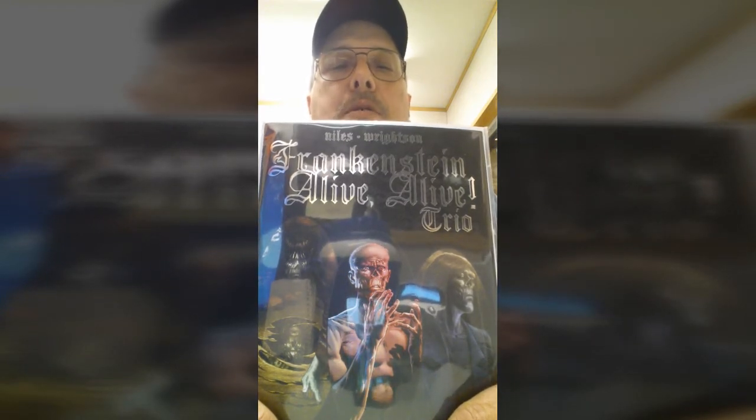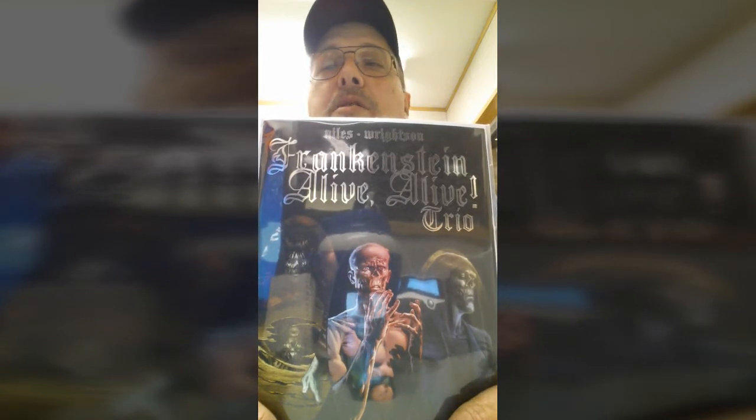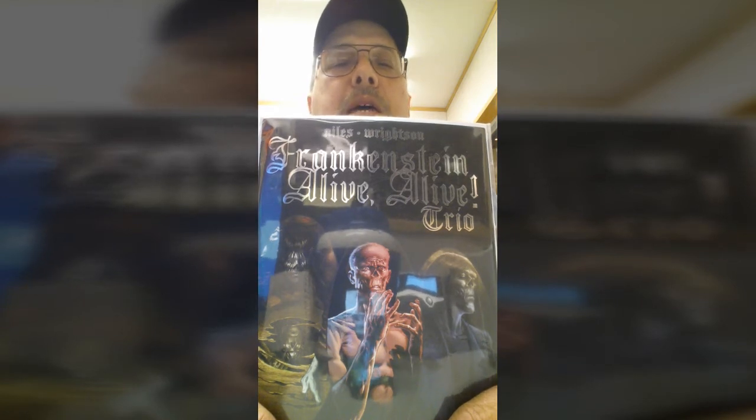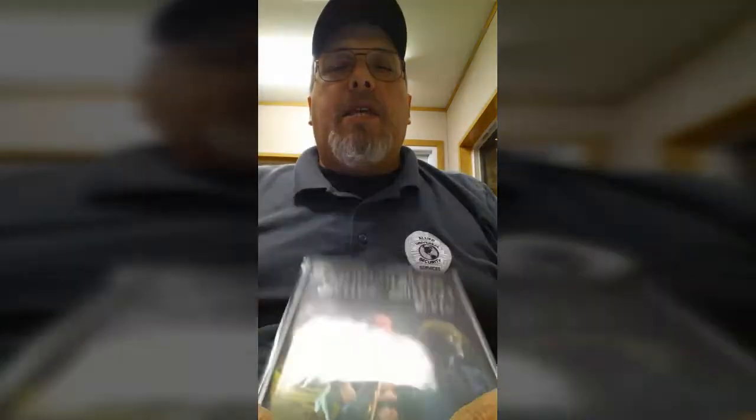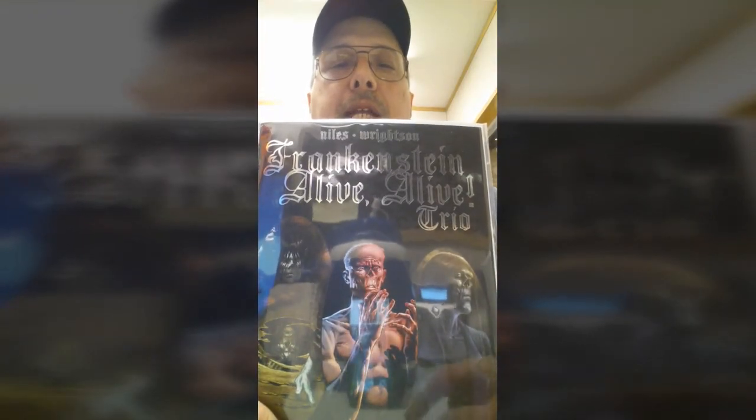It's classic horror. Really good — if you like horror books, it's really good reading. The art is by Bernie Wrightson. It's black and white art, which is normally not my thing, but the way he did it was awesome. I'll go ahead and let you check some of that out.